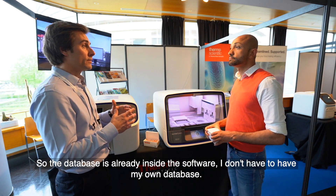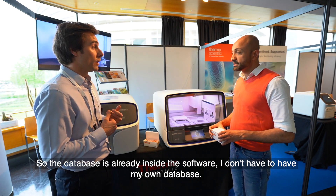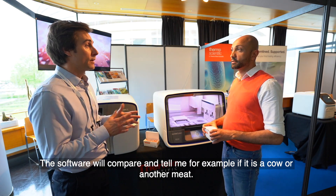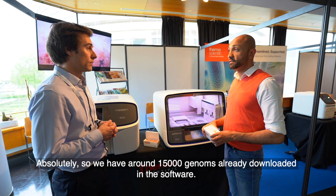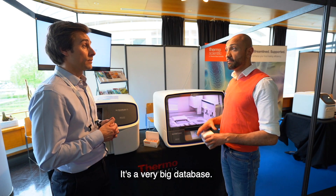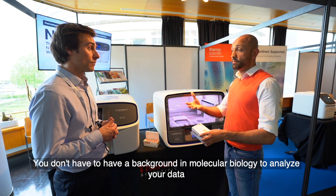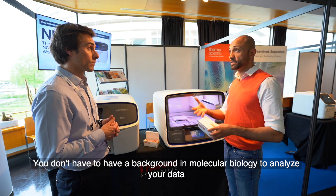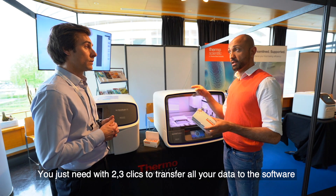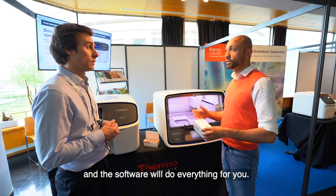The database library is already inside the software, so you don't need your own data about your raw materials. The software will compare and tell you if it's a cow or another type of meat. We have around 15,000 genomes already downloaded in the software — it's a very big database. You don't need a background in molecular biology or bioinformatics to analyze your data because everything is automated. In just two or three clicks, you transfer all your data to the software and it does everything for you.